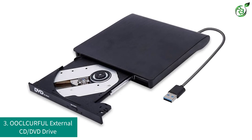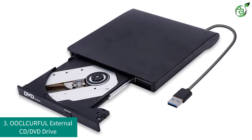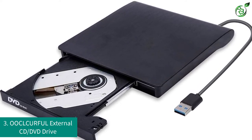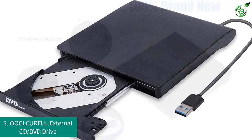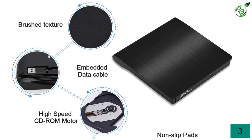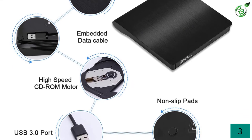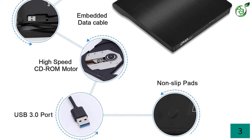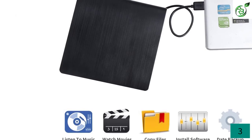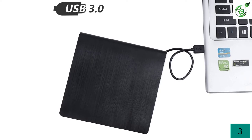Number 3: OOCLCURFUL External CD/DVD Drive. We are bringing yet another highly affordable external DVD player for you. The OOCLCURFUL is presenting a cheap yet reliable external DVD player which you can use for years to come. This is a very basic external DVD player that will get the task done without any hassle.